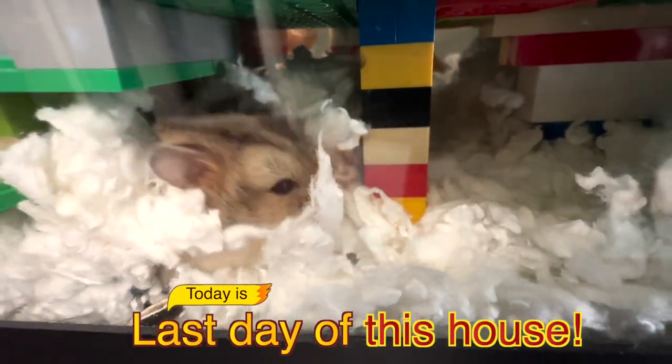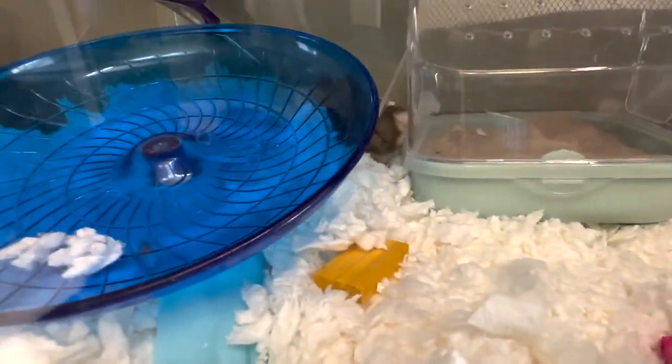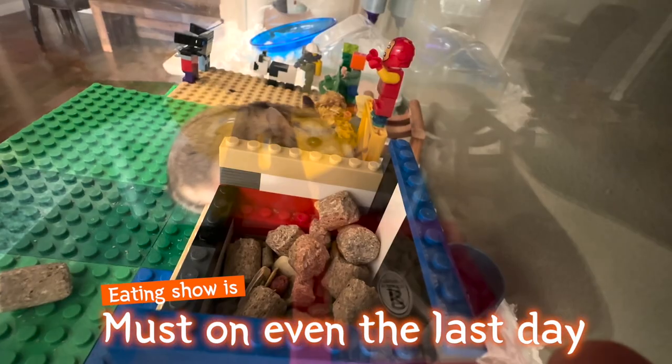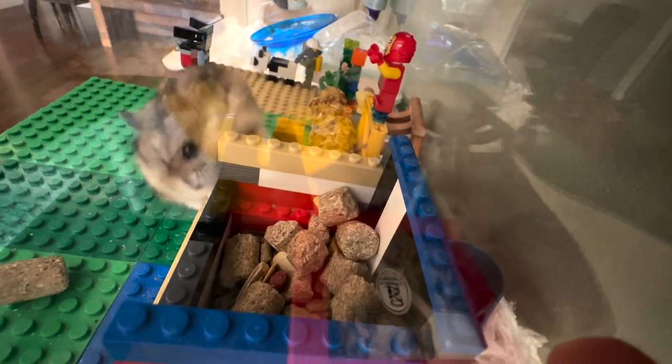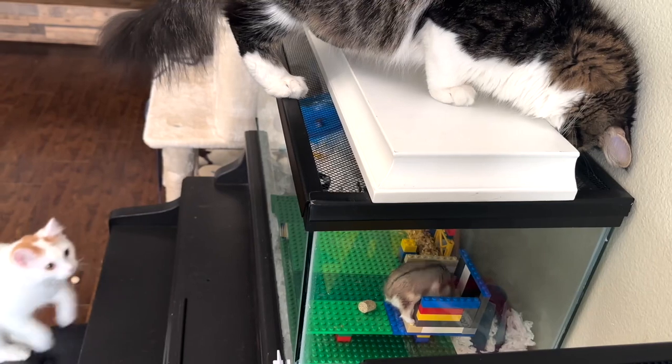Munchkin, who doesn't know anything yet, wakes up. The first thing Munchkin does is of course an eating show. Munchkin enjoys his last supper in an old house that will be torn down.